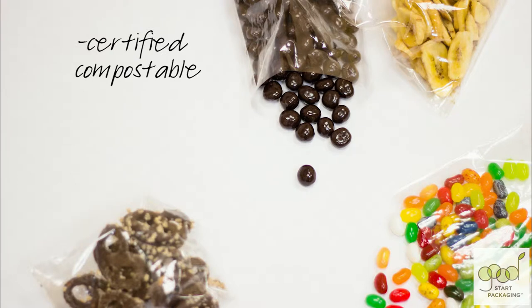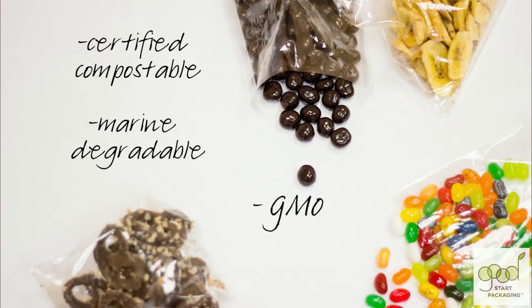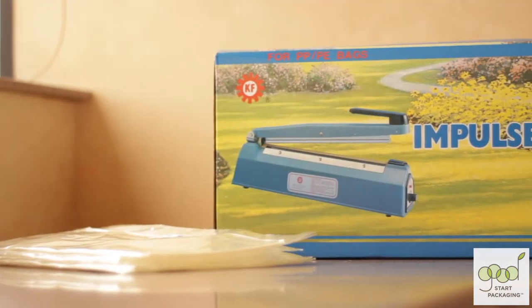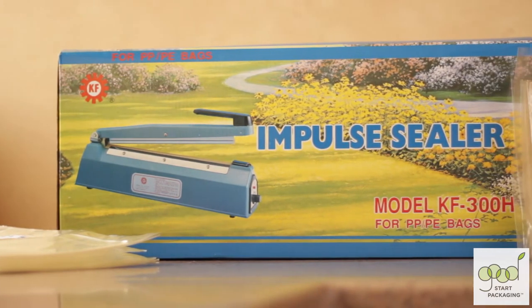It's certified compostable, marine-degradable, and GMO-free. This is a lightweight film that is shelf-stable for at least six months. It's also heat-sealable to allow you to enhance the shelf life of your food in them.